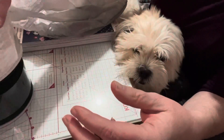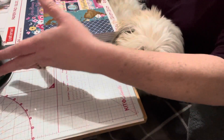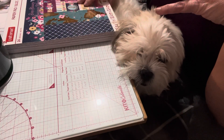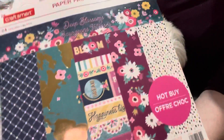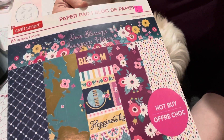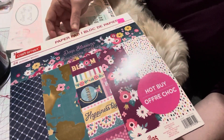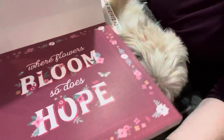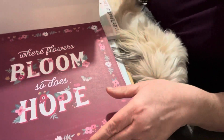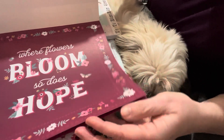All the paper pads in my store were pretty much gone — there was nothing left. I did manage to find this one, which was five dollars. It's called Deep Blossom and it's a hot buy. I love everything travel and globes, so I thought let's get it. Some of you might have already seen this — I've never purchased it before, but I've seen it. For five dollars you can't go wrong. It says 'Where flowers bloom, so does hope.'